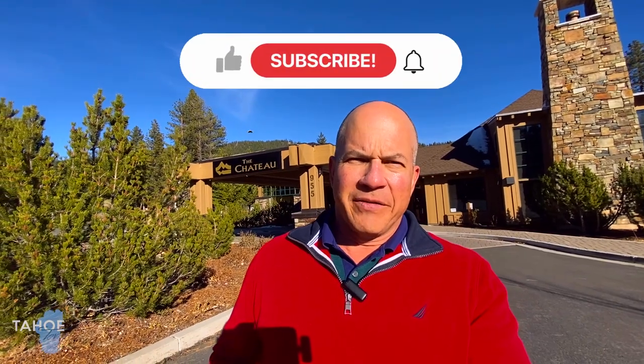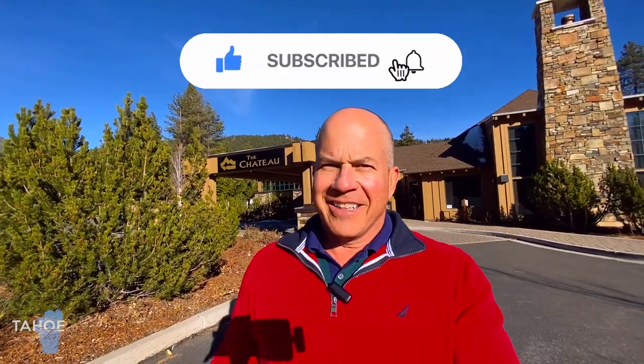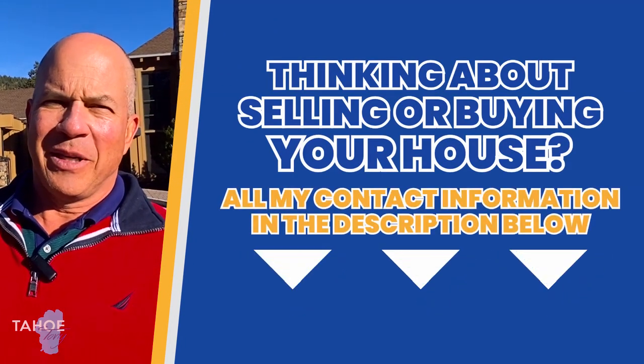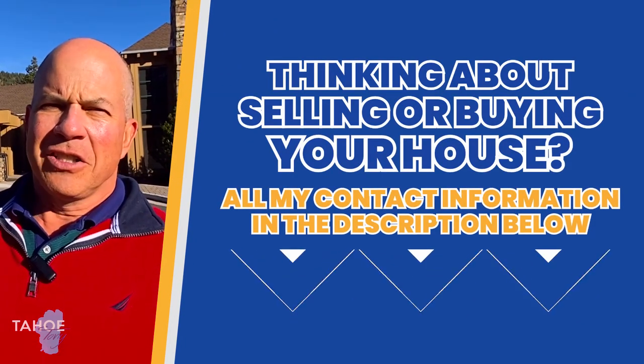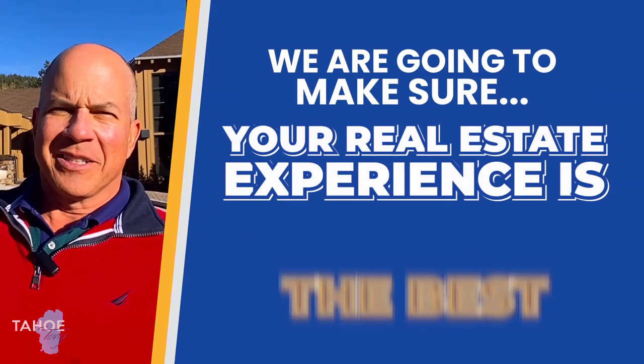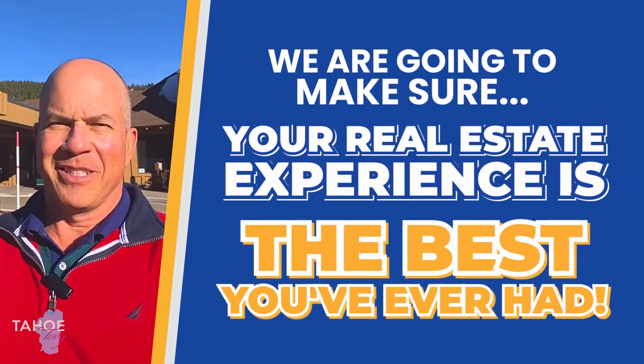So these are the amenities of Incline Village, Nevada. I hope you've enjoyed this video and it's given you some value. If you want to see more of my videos, go ahead and subscribe below and click on the notifications bell — you'll be the first to be notified of the current market conditions in Incline Village, Nevada. If you're thinking of moving here in six days, six weeks, or six months, give me a call, shoot me a text, or send me an email, and I'll make sure your move to Incline Village, Nevada is the best real estate experience you've ever had.